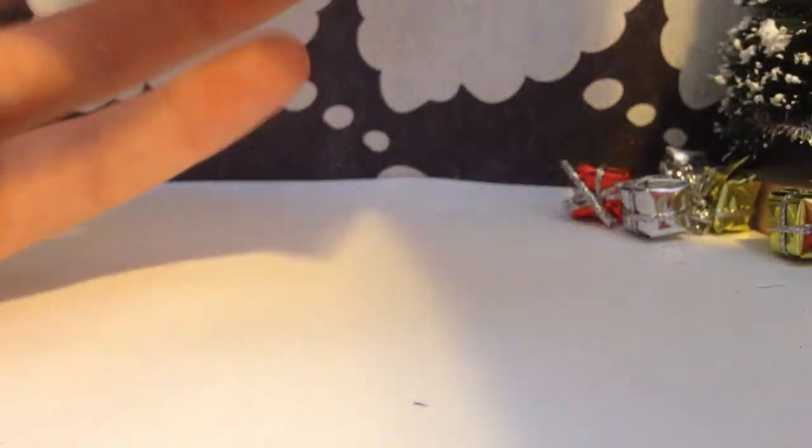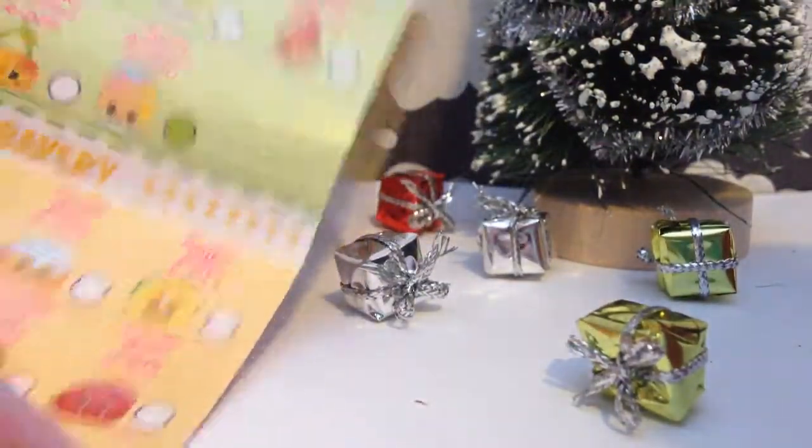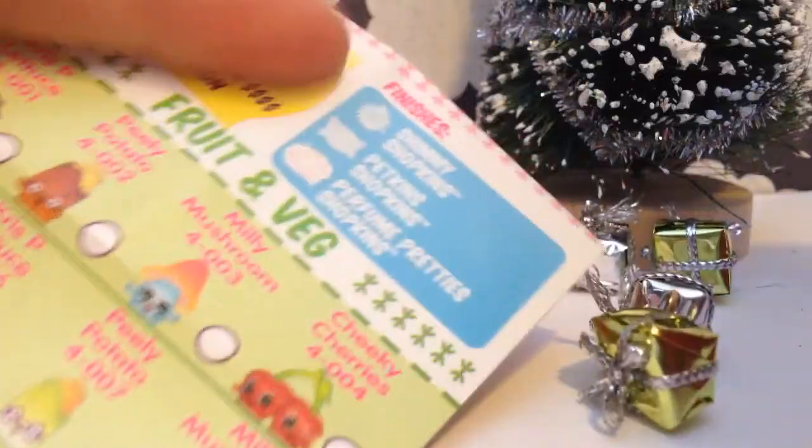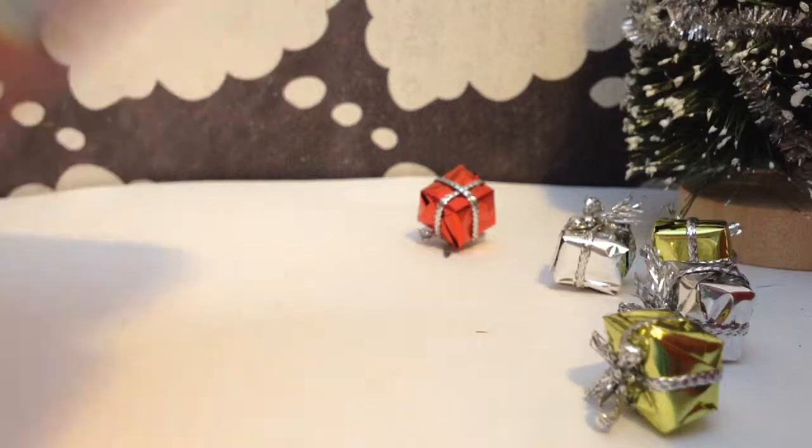Let's just get these out, and here's the crate. I might use this for some Littlest Pet Shop thing. And then it also comes with the shopping list with all of the different Shopkins you can collect. It's really big — there's like bakery, fruit and veggies, sweet treats, accessories, and all that kind of stuff.